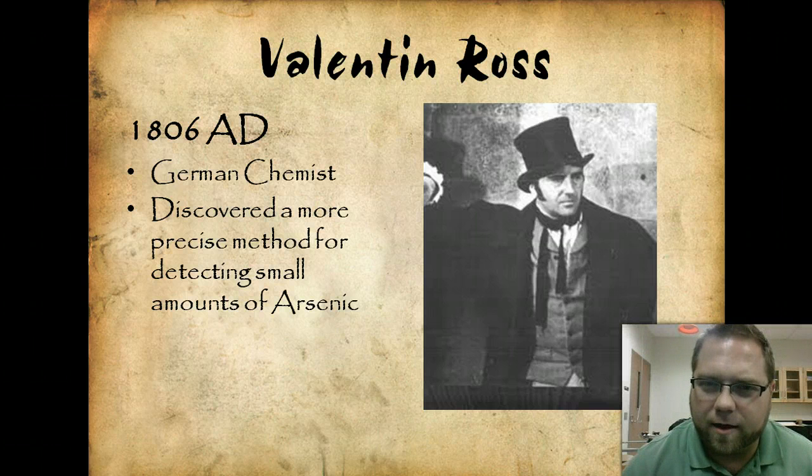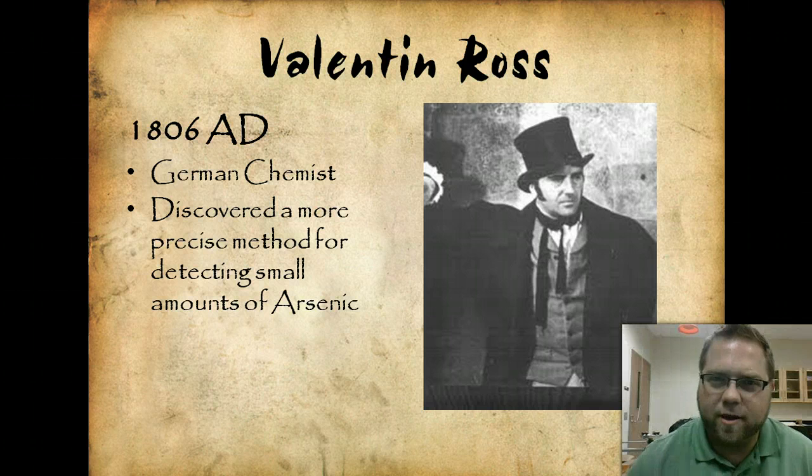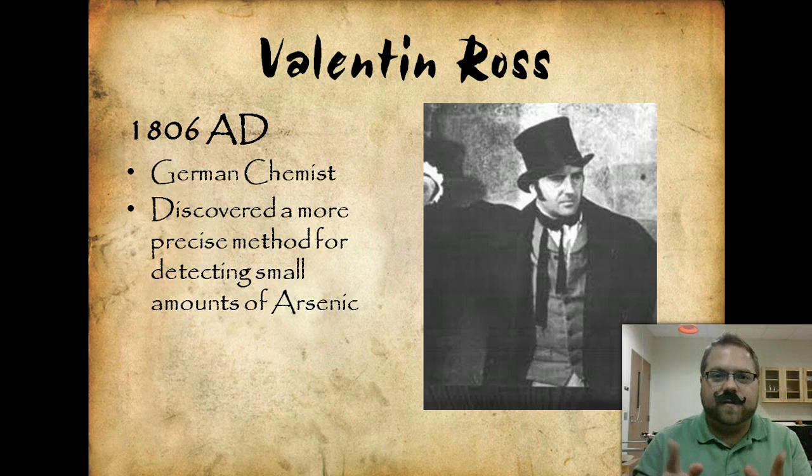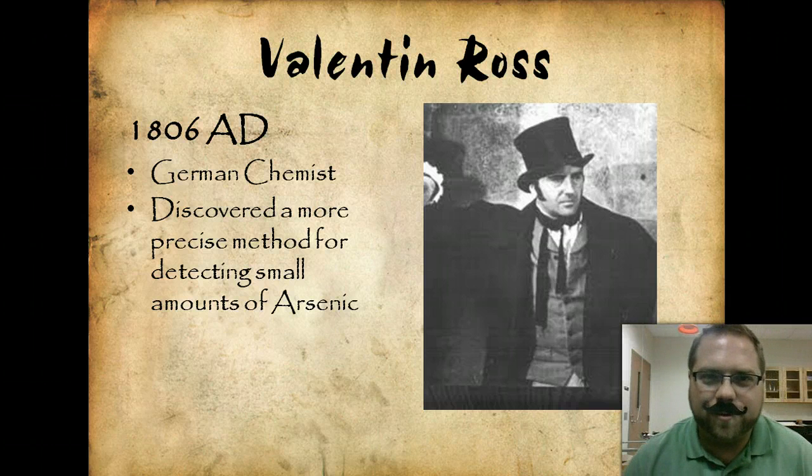Something seems a bit off in this lecture so far — we're talking about all these historical figures, and look at this guy, he's looking all dapper. I feel a little bit underdressed, so let me fix that. All right, it's a good look for me, right?